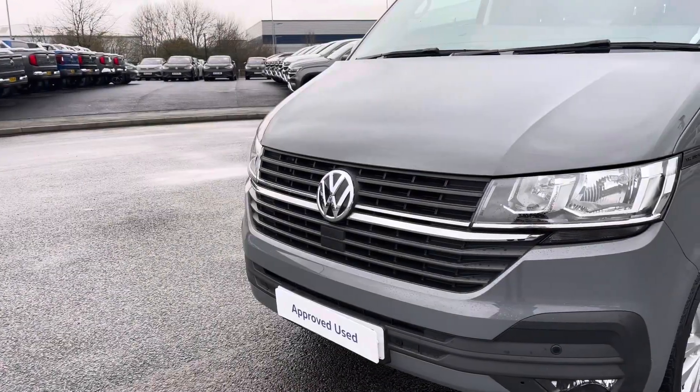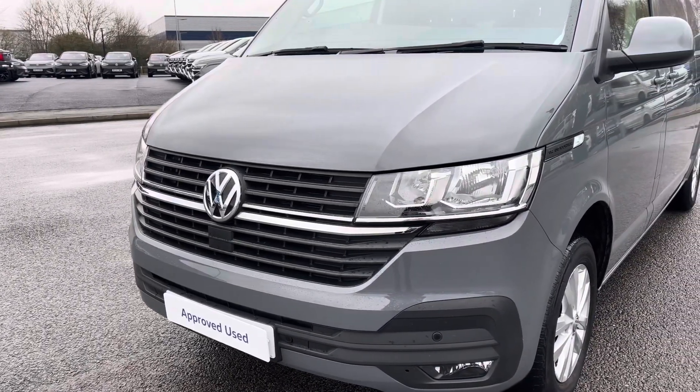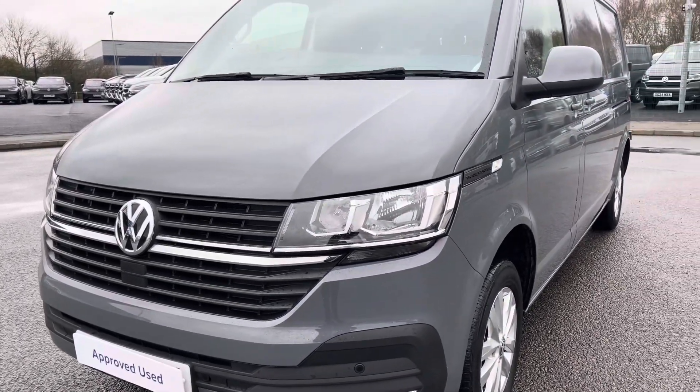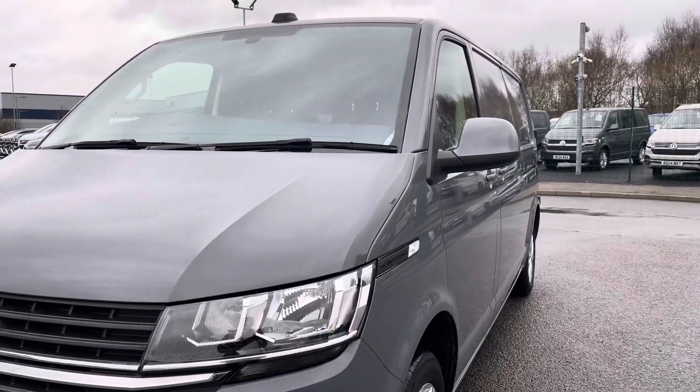In the centre of the grille you have that lovely chrome Volkswagen badge, along with automatic headlights with separate daytime running lights, keeping you visible on the roads at all times. And just behind there you've got some lovely Transporter detailing, along with fully electrically operated power folding and heated door mirrors.